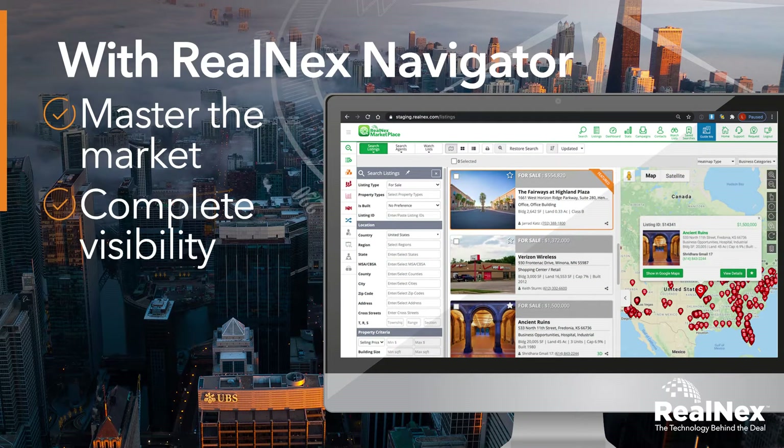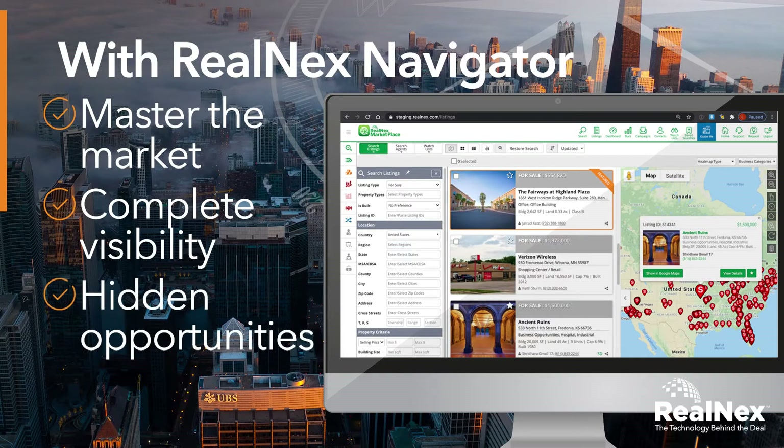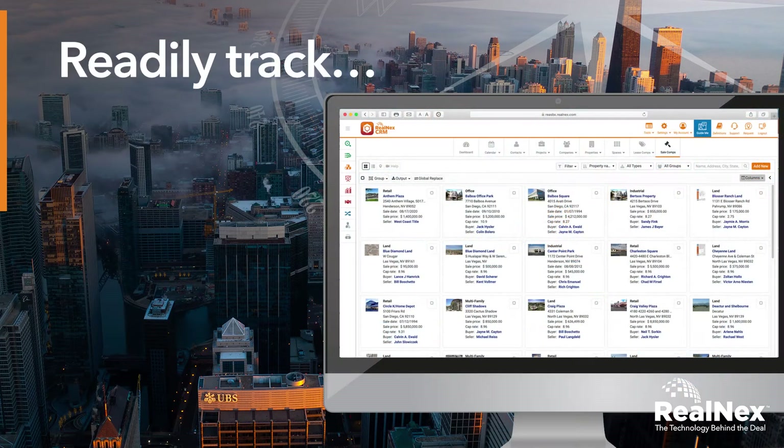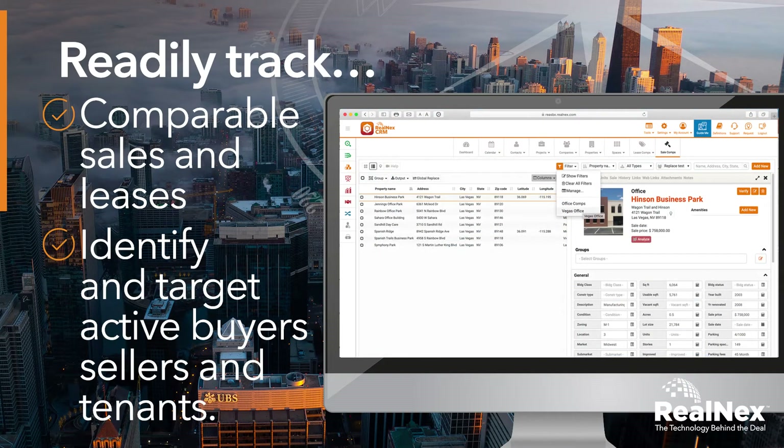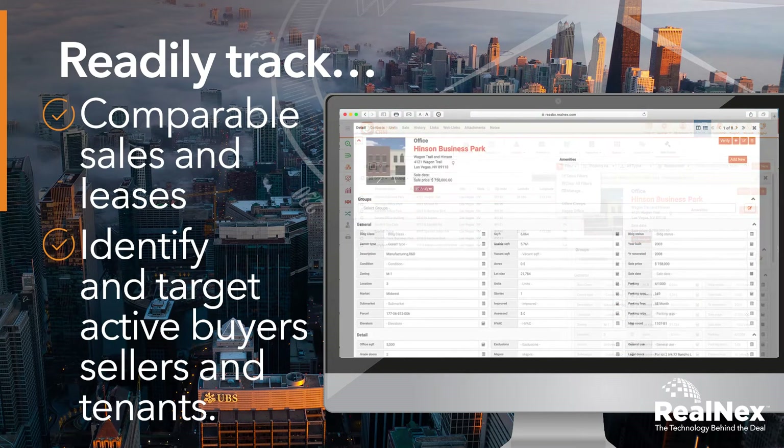Enjoying complete visibility, you will know about the hidden opportunities and the nuances of each property. Readily track comparable sales and leases and swiftly identify and target the most active buyers, sellers, and tenants.